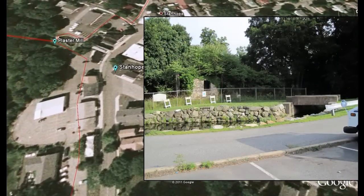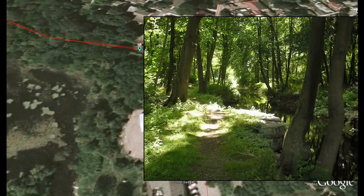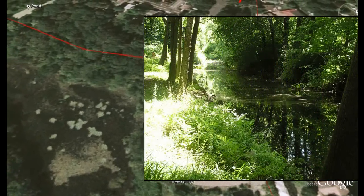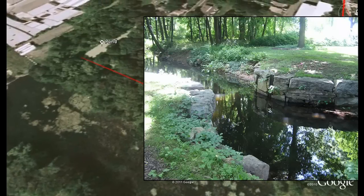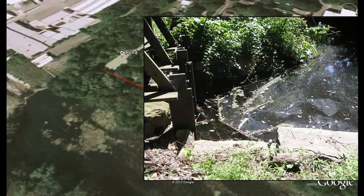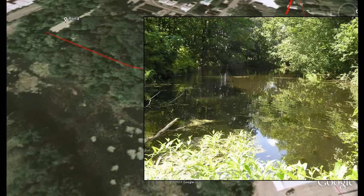Further along are the remains of an old plaster mill. This section of the canal led to the Stanhope Iron Works. The slip was built specifically for that company in exchange for the land under Lake Muskanetcong. There are several interesting artifacts on this path. The remains of a wooden gate and a functioning waste weir are clearly visible. At the end of the path is a small pond, which was used for unloading coal and loading iron from the works.